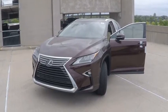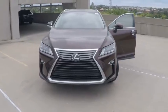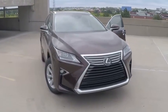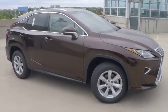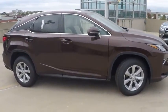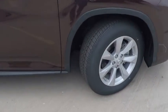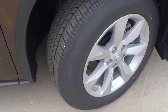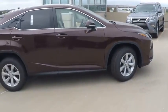2016 RX350. The RX350 offers a driver-inspired design and intuitive technology that puts you in total control of your interior. Paired with a spacious cargo area and a powerful V6 engine, the RX350 continues to offer the best combination of powerful performance and interior luxury in its class, and is priced below $55,000.